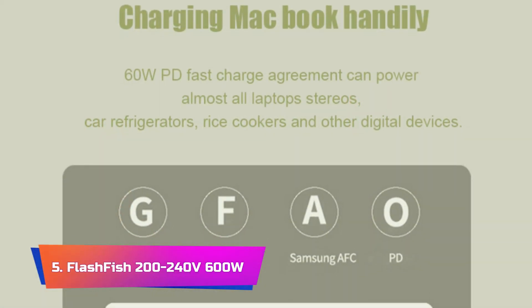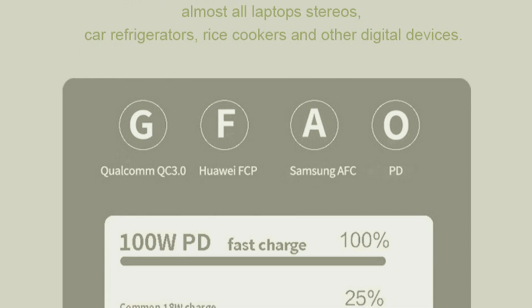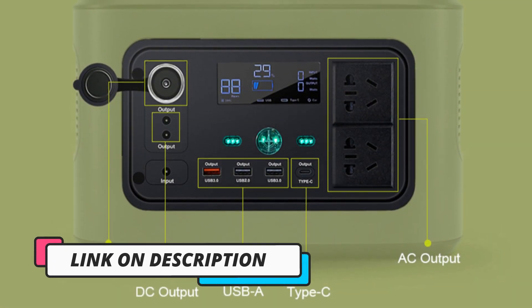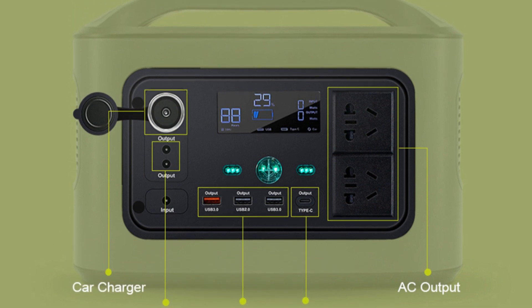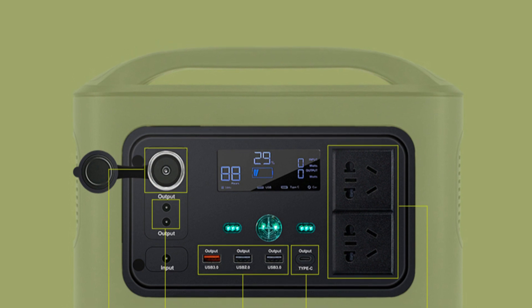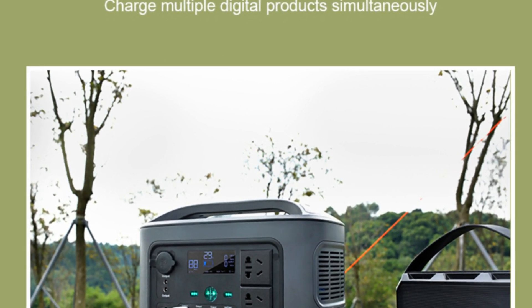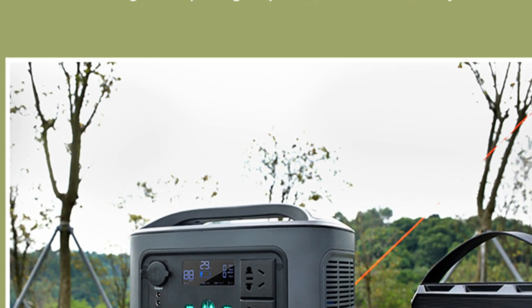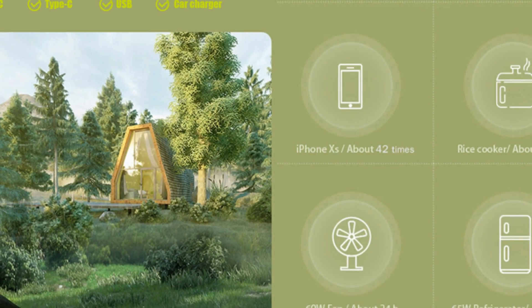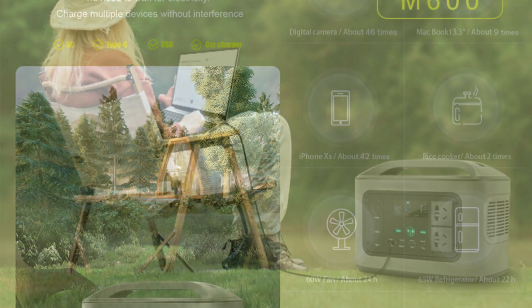Product No. 5. Flashfish 200-240V 600W. The Flashfish 200-240V 600W Solar Generator is a powerful and versatile solar generator that provides reliable and sustainable power for a range of applications. With a high-capacity 162,000mAh lithium-ion battery, this generator is capable of powering a range of devices, including laptops, drones, and home appliances. The Flashfish solar generator features pure sine wave technology, which ensures that it provides clean and stable power to all connected devices. It also comes equipped with multiple output options, including AC, DC, and USB ports, making it easy to power a range of devices. One of the standout features of this generator is its portability, which makes it easy to take with you on the go. It also features high-efficiency solar panels that can recharge the battery in as little as four to five hours, providing an eco-friendly and sustainable power source.